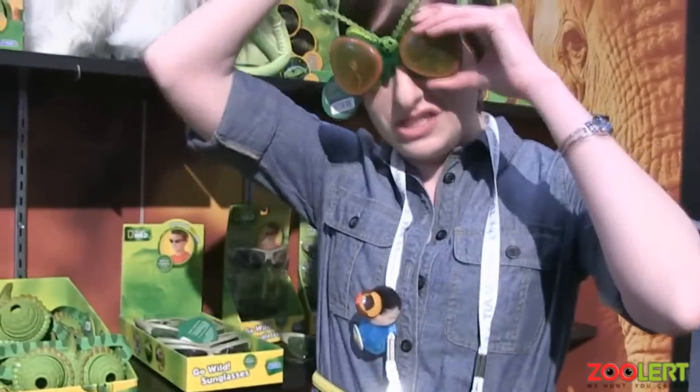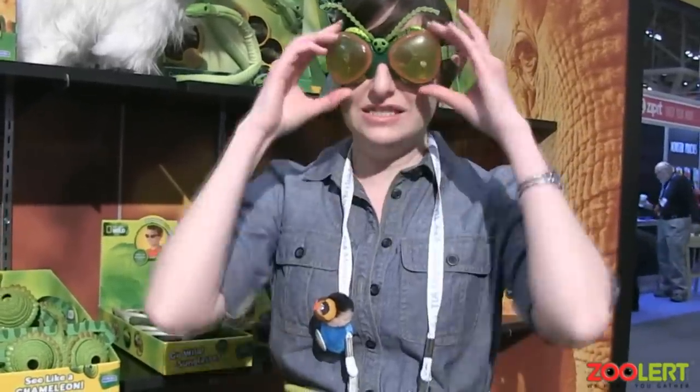These are our chameleon and our bug eye vision goggles. These bug eye vision goggles are $13.99. With these, you can see the way a bug sees — there are three different lens options so you can experience all the different ways a bug sees.